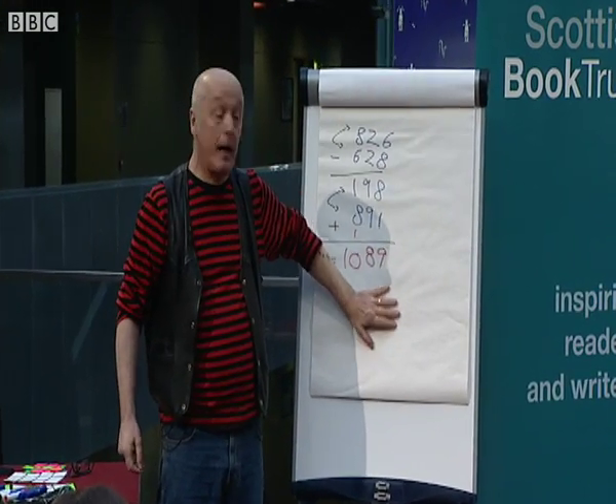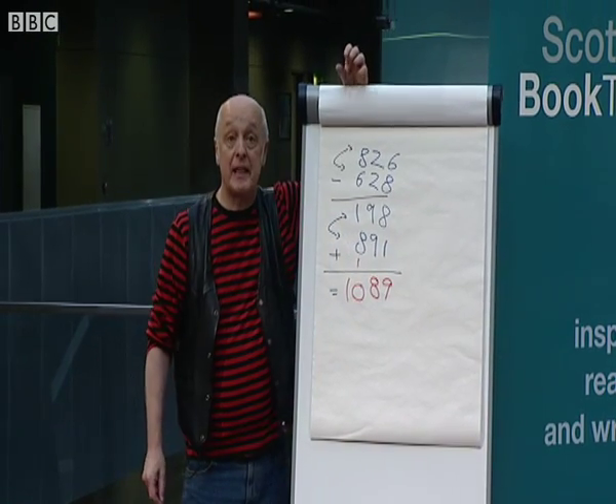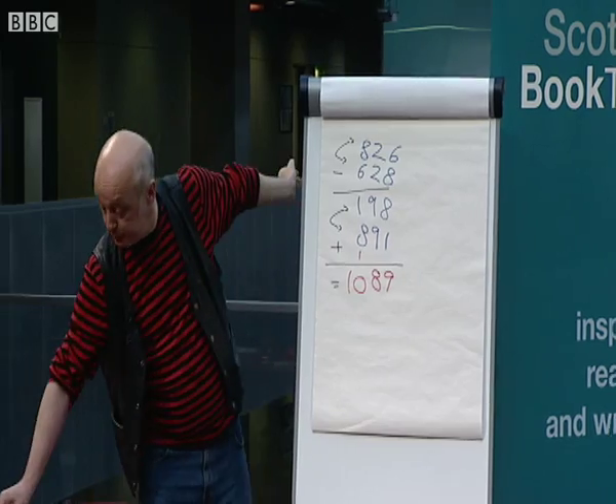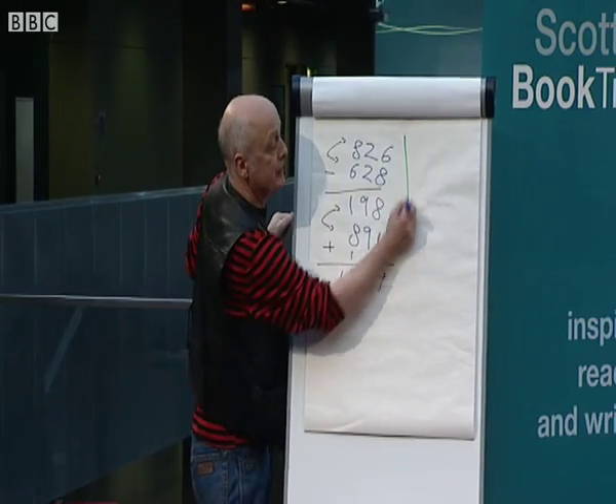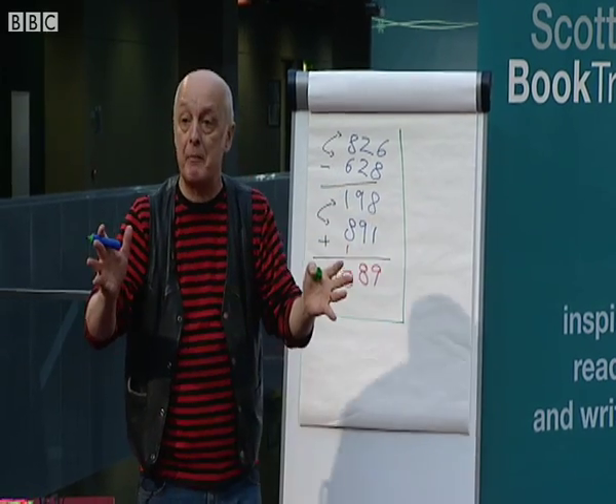That's a weird little trick. I've known that trick since I was about ten years old. What I didn't know is why do you always get the answer 1089? In fact, to prove that you always get the answer, I'm going to do the same trick, exactly the same, but about 50 times faster. Can you all think of a number between one and nine?